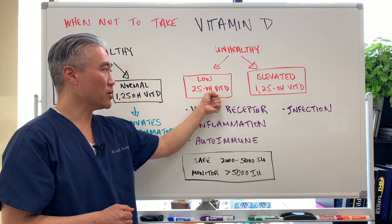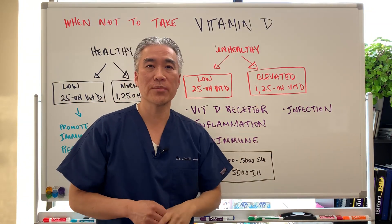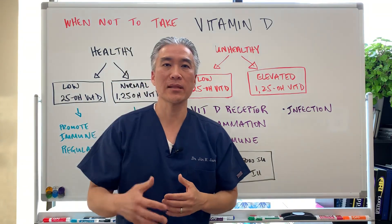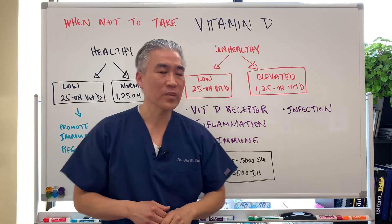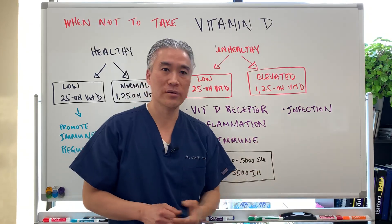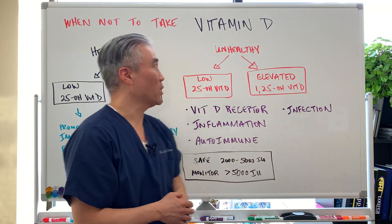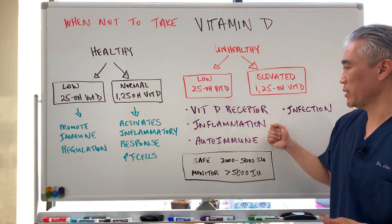If you're supplementing a lot and the 25-hydroxyvitamin D is still low or actually drops, you need to check the active form of vitamin D. Those are the patients when you do not want to give more vitamin D — you have to find the underlying mechanism of why they have elevated 1,25-hydroxyvitamin D. You have to find the inflammatory process, the autoimmune disease, or the infection in order to correct the problem of over-converting to the active form of vitamin D. Those are the patients when you have to be careful, so as not to perpetuate the inflammatory response.